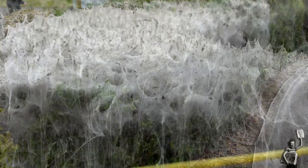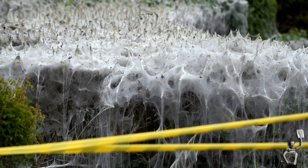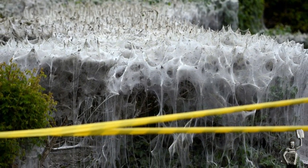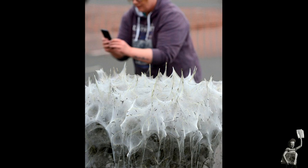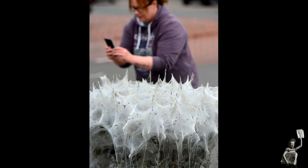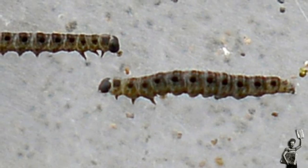Maureen McLaughlin, 68, was out shopping at the store when she came across the entirely natural creation. She said: "It's incredible. It's quite a phenomenon. I've never seen anything like it before. It just shows you how amazing nature is. It's a bit like what your worst nightmare is when you see them all moving around the web."